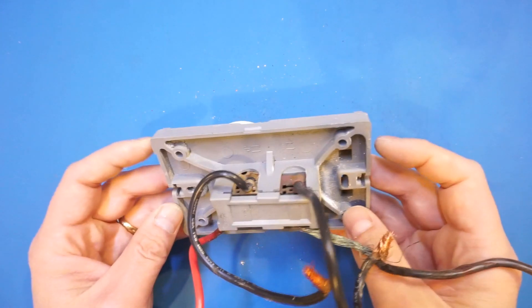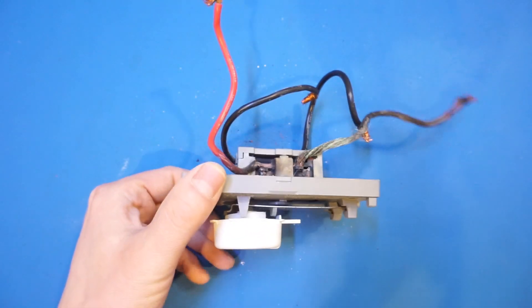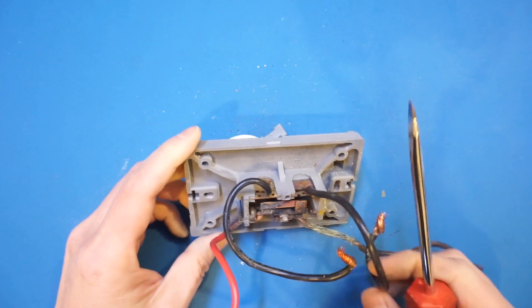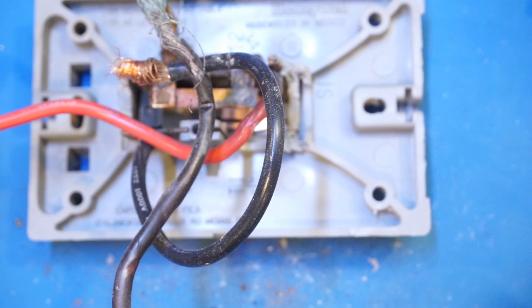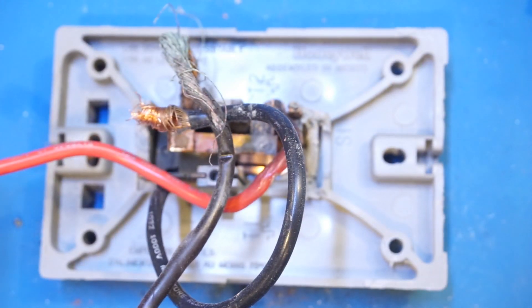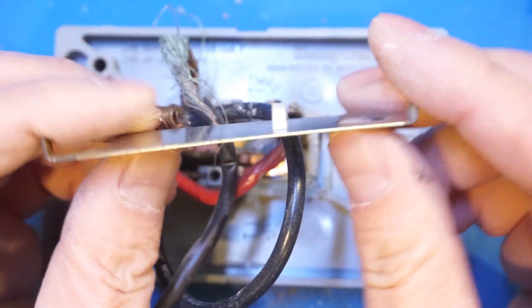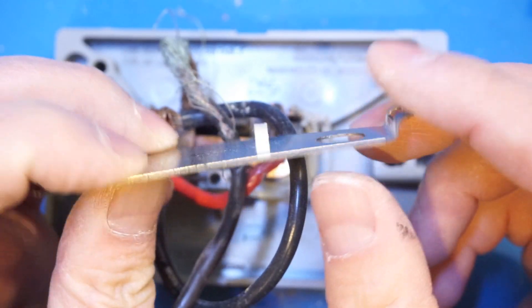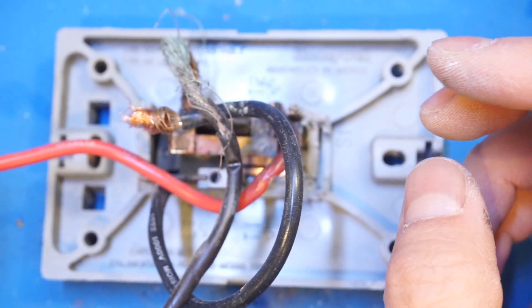Let me pry this open to see inside more clearly. Now I've got it totally disassembled — I had to destroy some of the switch itself. As you can see, here is the bimetallic strip, which is the heart of this thermostat. It bends depending on the temperature of its surroundings. And here is the switch body.